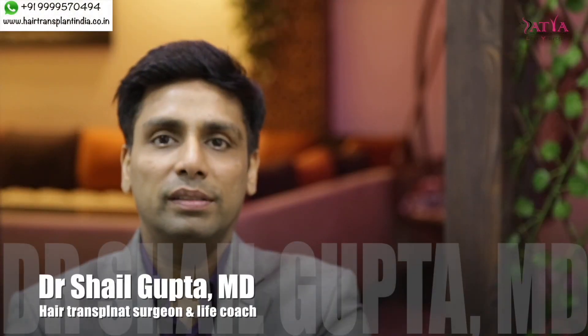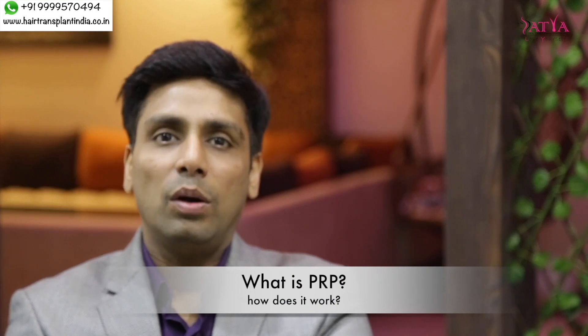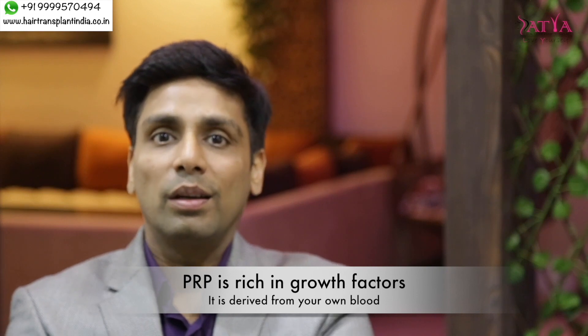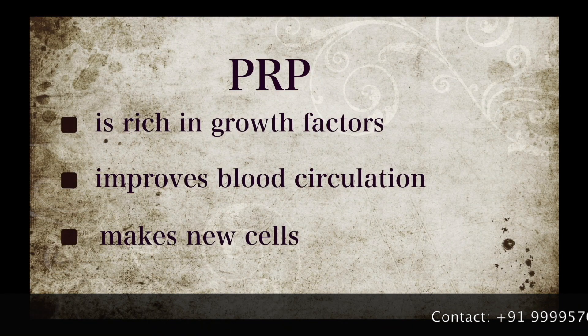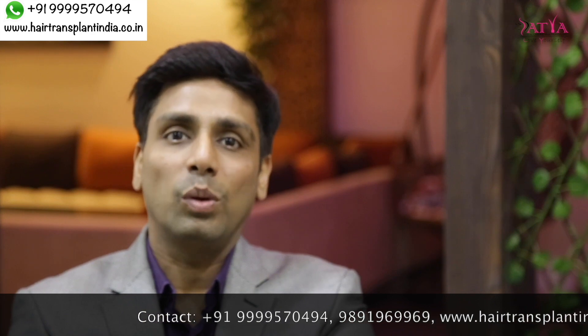Hello friends. We are here to discuss a very important hair regrowth treatment — that is PRP, or platelet-rich plasma. Platelet-rich plasma is a serum which is rich in platelets, and platelets are rich in growth factors. When we inject this serum into the scalp, it stimulates your blood circulation, makes new cells, and helps the hair to grow in thickness, texture, and quality.